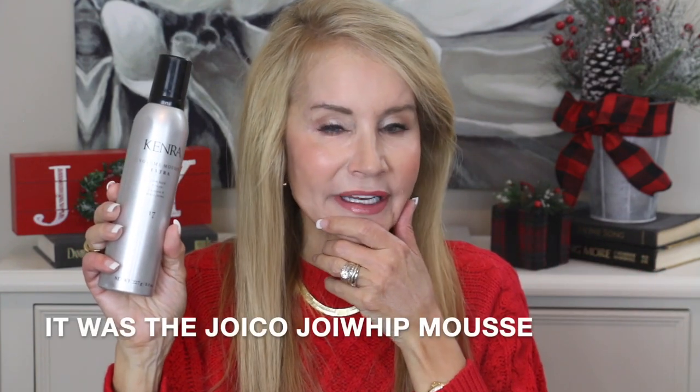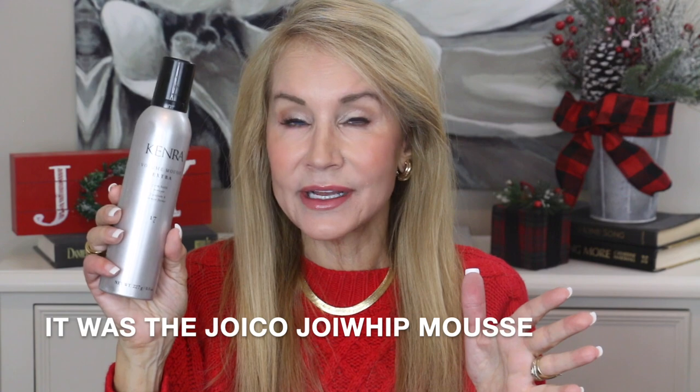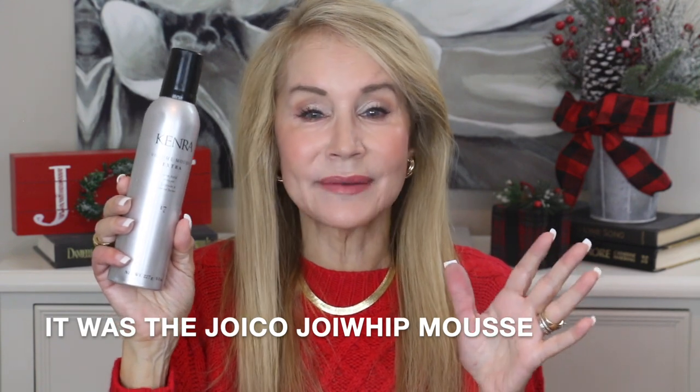A little out of order — when my hair is still wet and towel dried, I use the Kenra Volume Mousse Extra 17, which is a firm hold mousse, just to get the height I like. I was using another mousse I absolutely loved but somehow they changed the formula and it became awful. This Kenra mousse is a fantastic product — if you're in the market for new mousse, this is a great one.